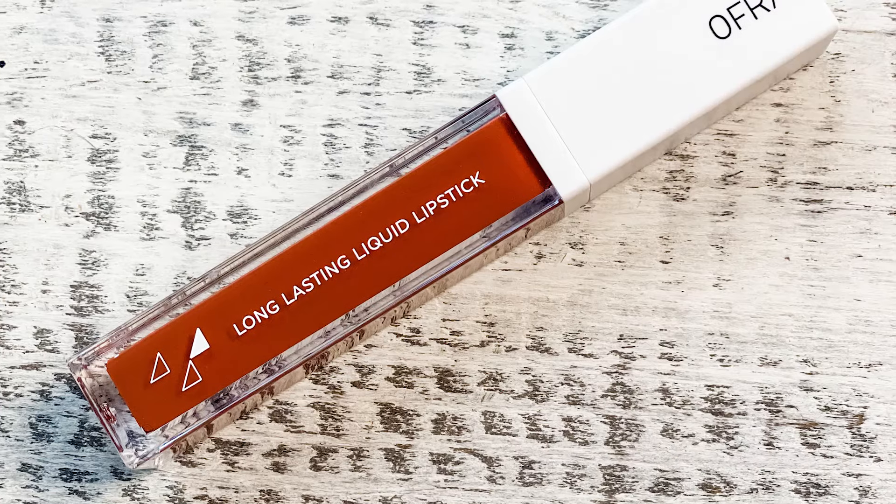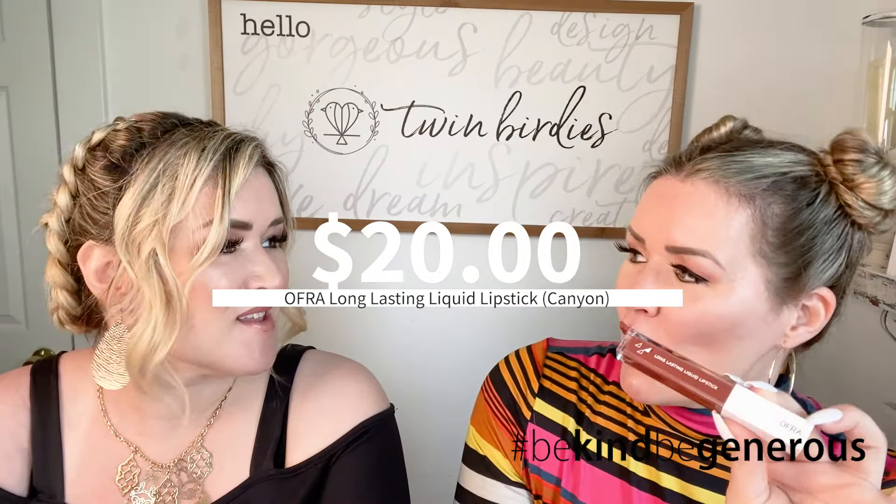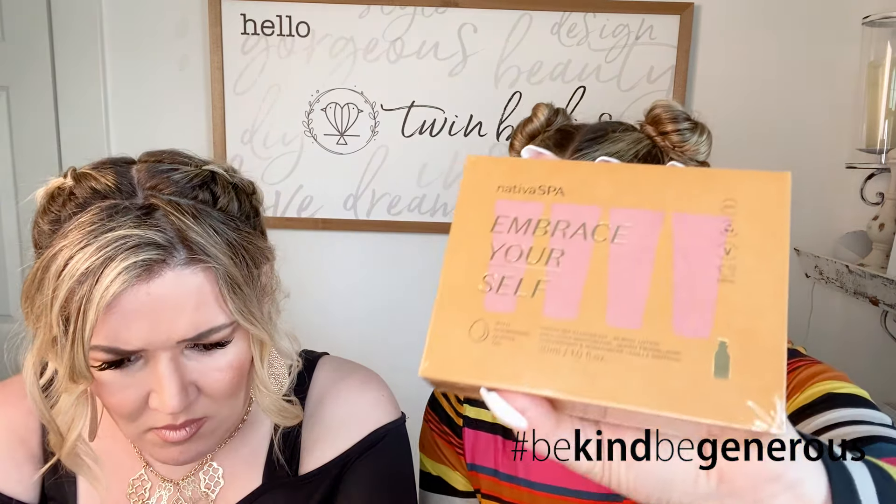It's a little brickier than I expected. It is a cream lipstick so it's not going to stay on forever — though it does say long lasting on the packaging. It's $20. O-F-R-A — Ofra. All right, next is Nativa Spa Starter Kit. I love when we get lots of little things like this.